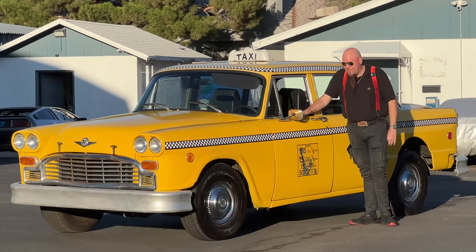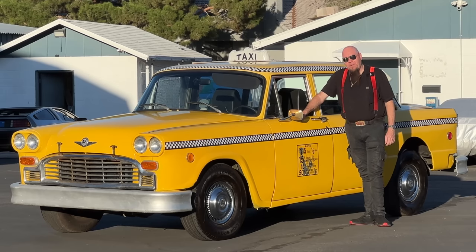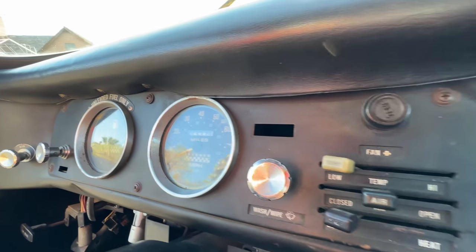It breaks my heart to sell it. This thing has working air conditioning and it runs — it's running now. These cars generally go about a million miles, and then they crush them and you never see them again.